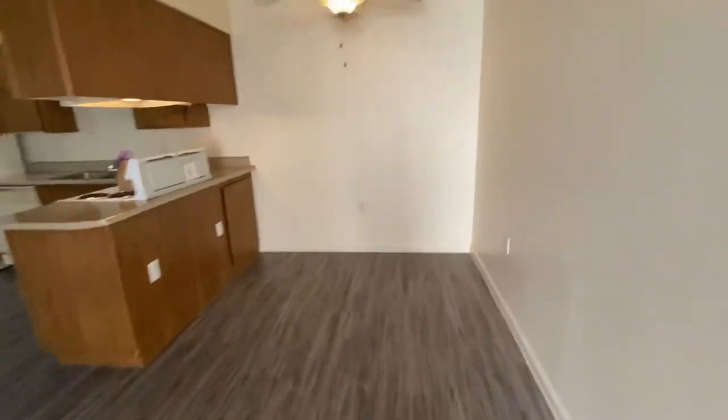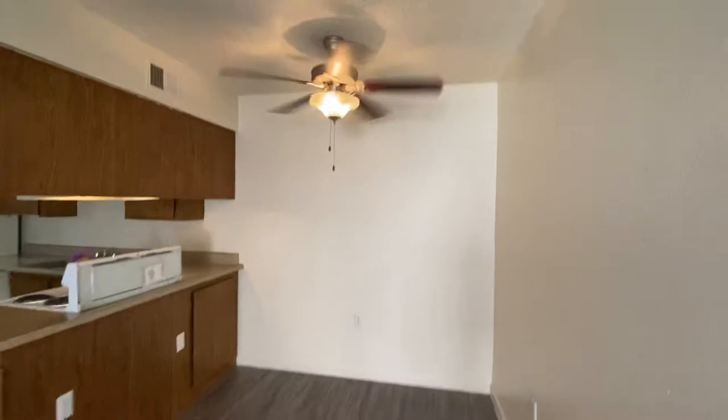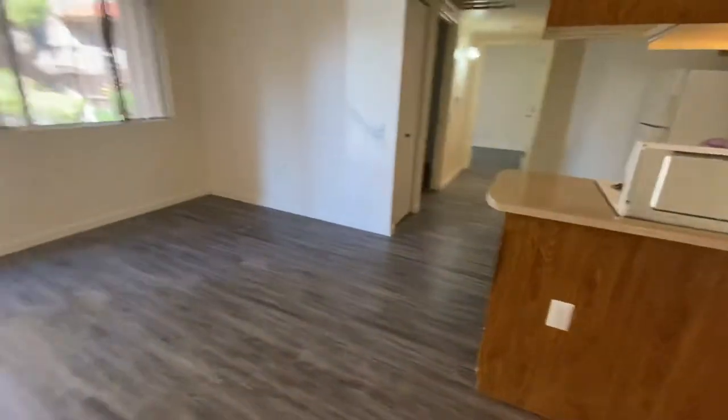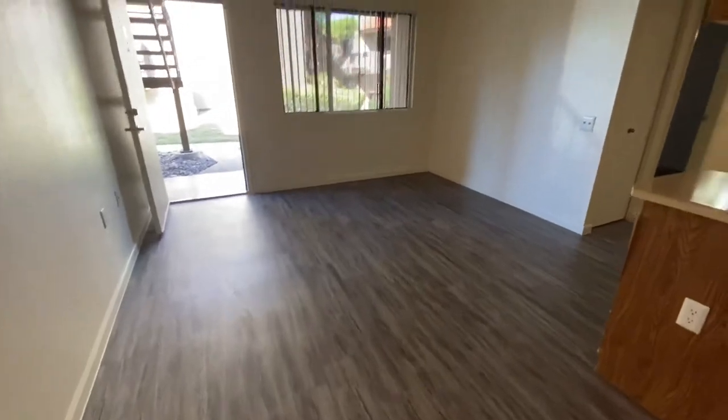As you can see, there is vinyl plank throughout this home, and you do have your own little separate dining area as well as your living room area to this end.